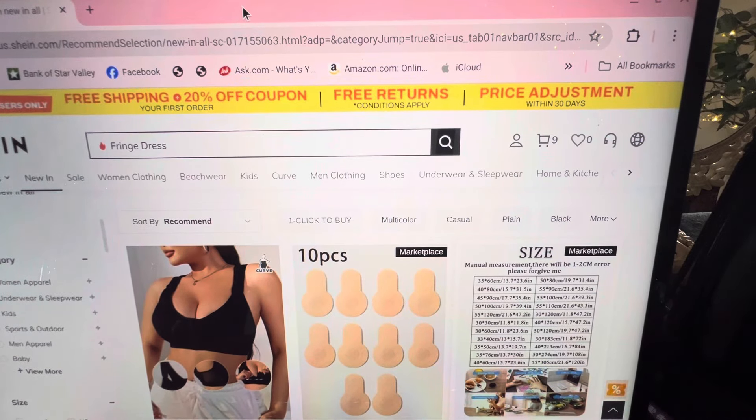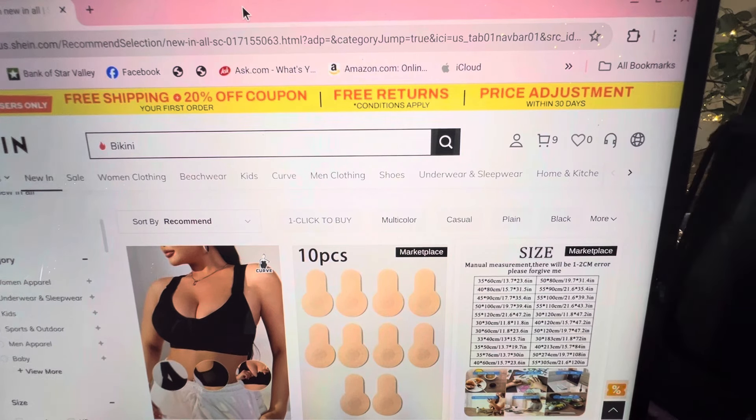My grandson Grant texted me and said, 'Grandma, have you ever shopped at Shein before?' I said yes, years ago, but I haven't for a long time. And he goes, 'Well, why don't you do a video and compare them?' So I thought, alright, we will do that. Come shop with me.